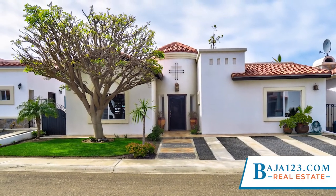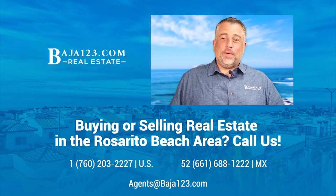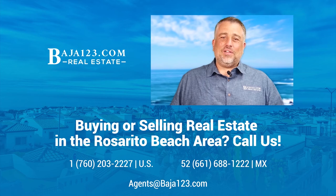Don't miss this great opportunity. If you would like more information about this property or to set an appointment, please give me a call. Thank you for watching our video. If you're planning on buying real estate in the Rosarito Beach area, make sure to give us a call. Have a great day everybody.